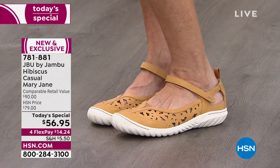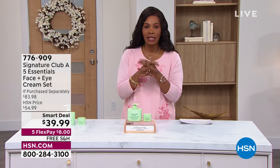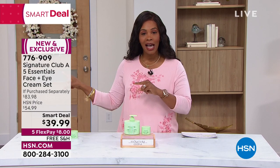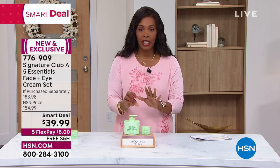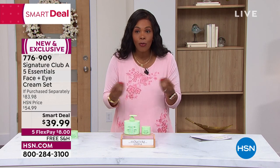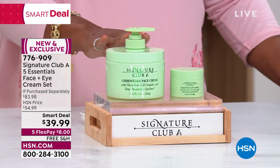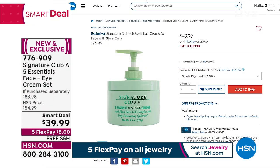Moving on, we're getting this show started with a Smart Deal. If you were watching Beauty Report last night with Amy Morrison, Adrian was on with the Signature Club A Five Essentials Face and Eye Cream Set. It was enormously popular, but if you missed it, I'm going to give you a chance to look at it today. What you're looking at is a day cream, a night cream — a 24-hour anytime cream for your skin that really helps to brighten and bring out the radiance. On HSN.com right now, the face cream on its own is $49.99.